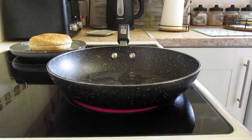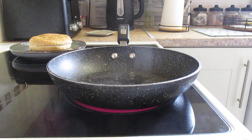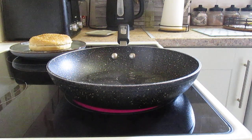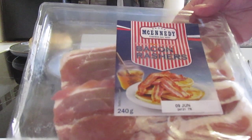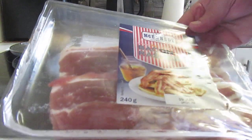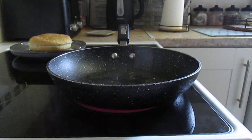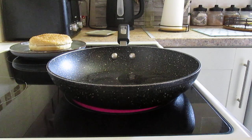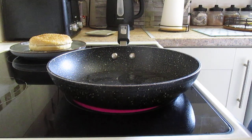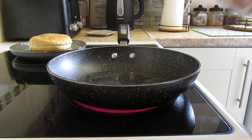Hi there everyone and welcome back to the channel. Another little taste test today folks, something simple for Saturday morning. We're having some of McKennedy's bacon rashers, and these are £2.49 from Lidl at the moment, 240 grams, and there are 12 smoked honey cured streaky bacon rashers.